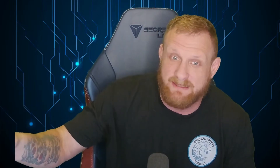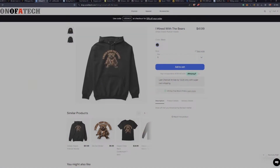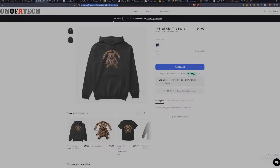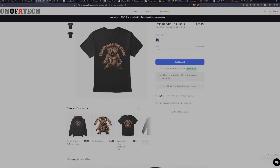I'd like to hear your thoughts in the live chat and the comment section below. For those who mined during the bear market and made it through, I have a new shirt for you. It says 'I mined with the bears' for the bear market. If you want to rep that you mined during the bear market, head over to shop.sonofatech.com — the listing will be down below. I have a sweatshirt, a sticker, a t-shirt, a premium shirt — all that cool stuff. I just had that design finished this week.